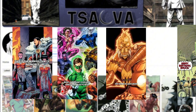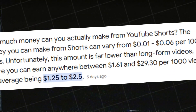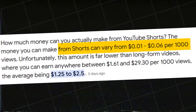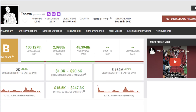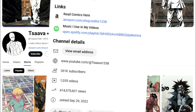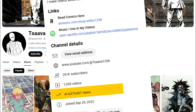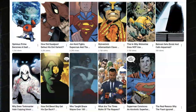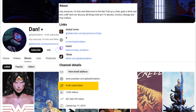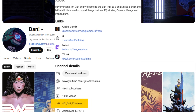One video after another, again and again. With YouTube paying its Shorts creators $0.06 per thousand views, this account is making well over $15,000 a month just from ad revenue. This channel has generated over 415 million views with 261,000 subscribers.